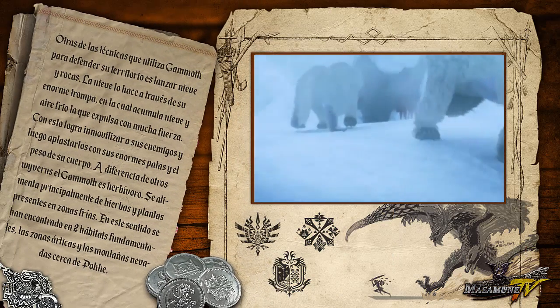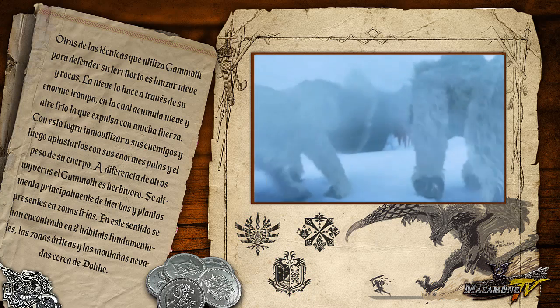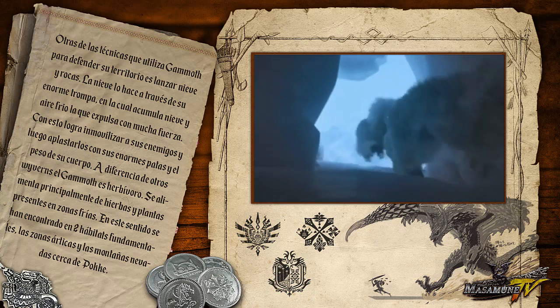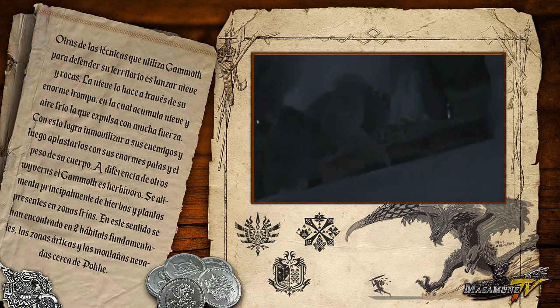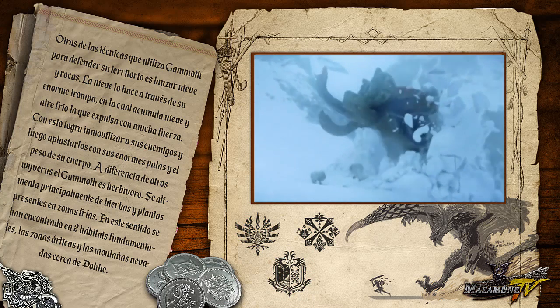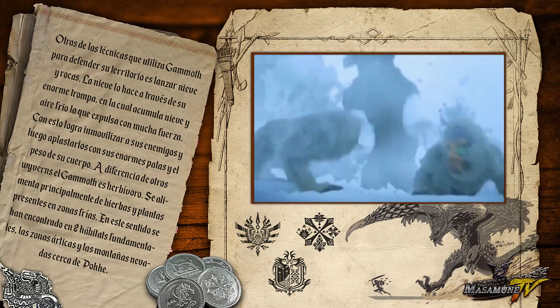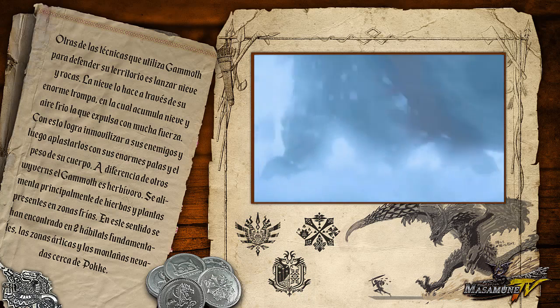Otras de las técnicas que utiliza Gamot para defender su territorio es la nieve y rocas. Para poder utilizar la nieve como arma de ataque, utiliza su enorme trompa. En ella acumula la nieve y aire frío, la que expulsa con mucha fuerza. Con esto logra inmovilizar a sus enemigos y luego aplastarlos con sus enormes patas y peso de su cuerpo.